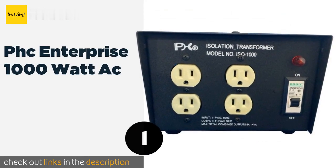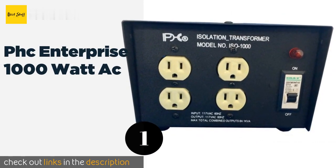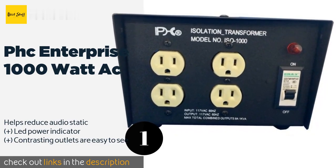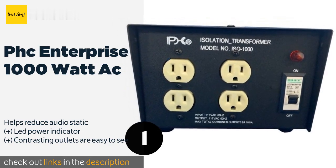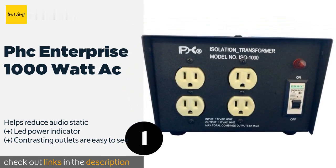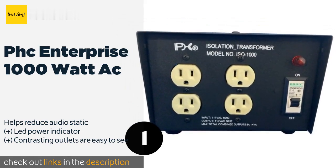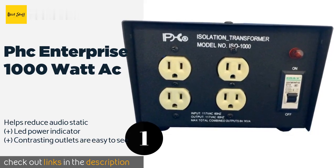The number one is PHC Enterprise 1000-watt AC. The PHC Enterprise 1000-watt AC is a smart selection for tech repairmen and hobbyists, as it comes with a two-prong adapter that completely cuts out the ground circuit, ensuring safe use when grounding an old TV chassis or testing with an oscilloscope. This product is available on Amazon for $175.